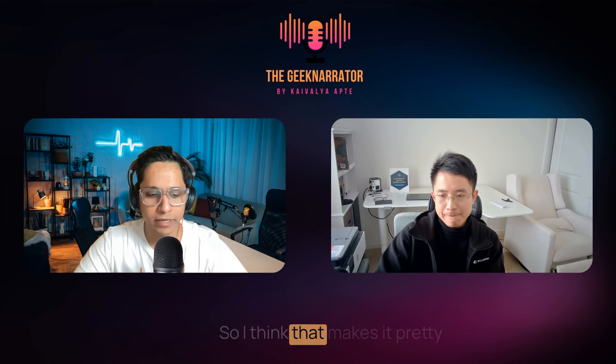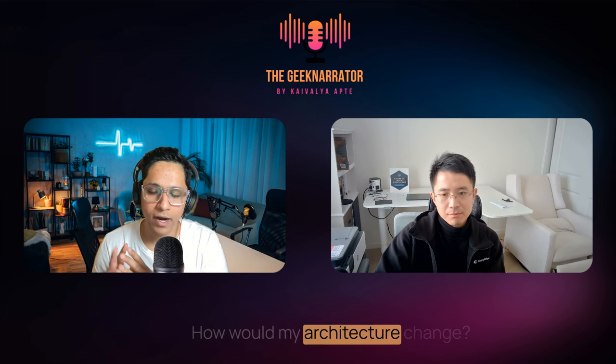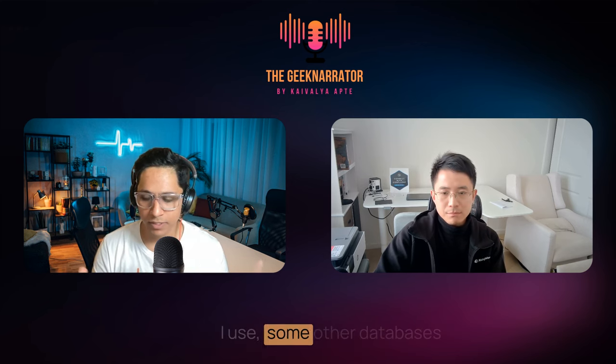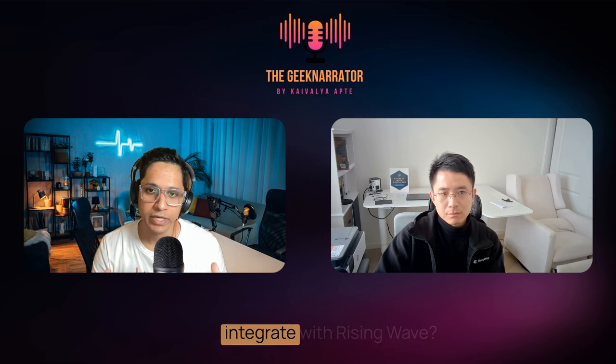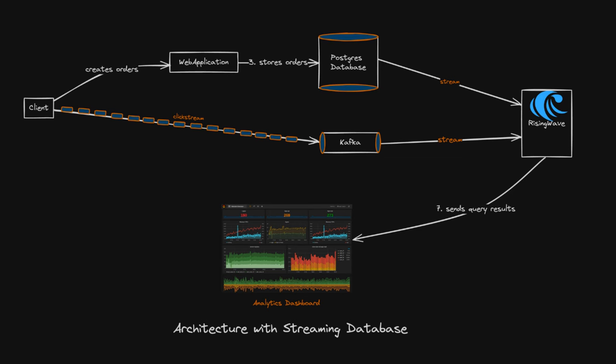Going back to the e-commerce example — I have Postgres, Kafka, and other databases, and I want to take data into RisingWave to run real-time analytics using SQL. How would my architecture change? You just drop RisingWave in. You already have Postgres for your website and Kafka for consuming streaming data like click streams and impression streams. You just connect RisingWave to your Postgres and Kafka, and it will process the data.